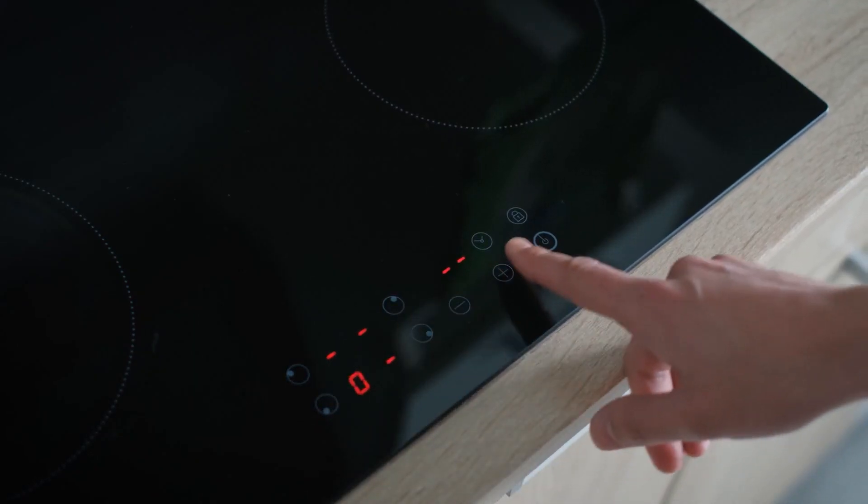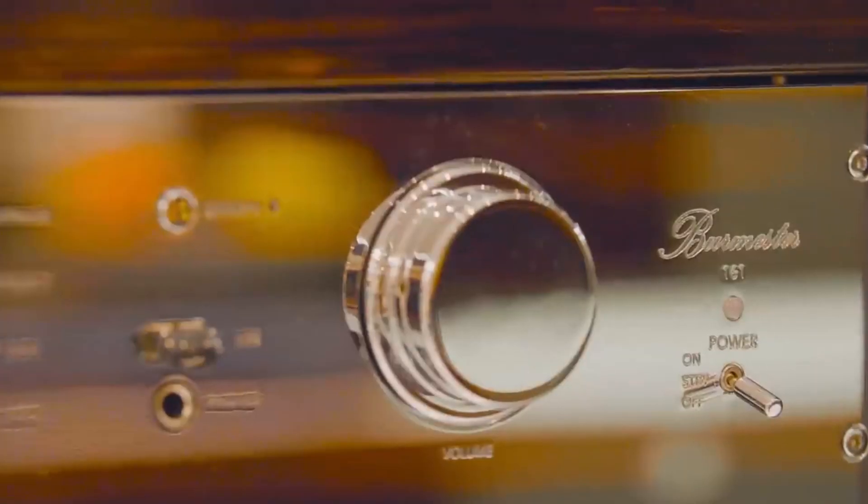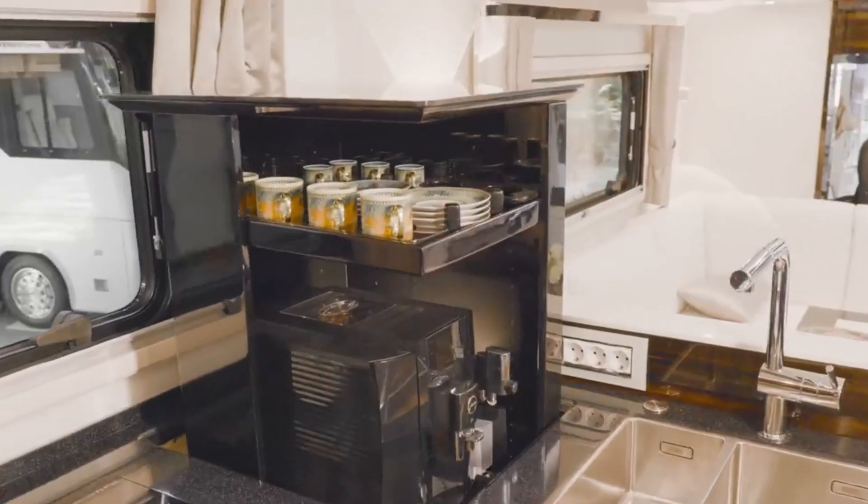Among the kitchen amenities are a three-burner induction cooktop, oven, microwave, dishwasher, refrigerator, wine cooler, and bar stools.